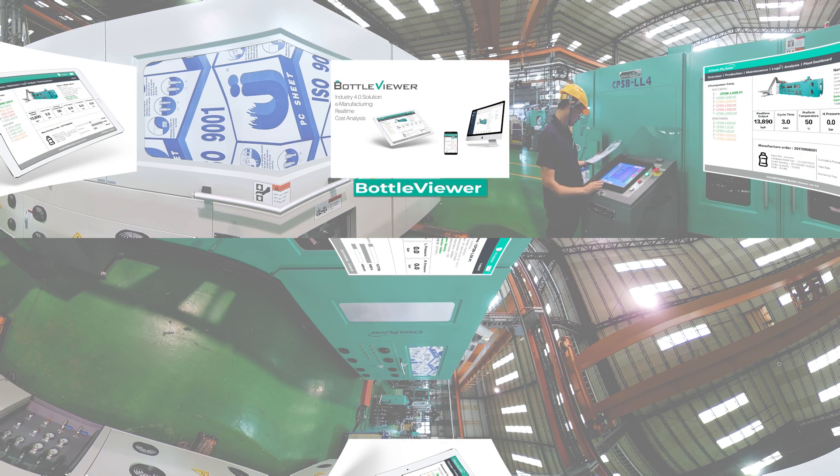In addition, this equipment can be used with the Bottle Viewer application for a smart blowing production system to get information on all ChumPower machines in the factory in real-time via cell phone, pad, or computer. It can also complete calls for repair from the handheld, making maintenance more simple.